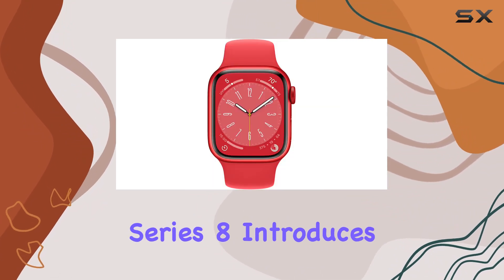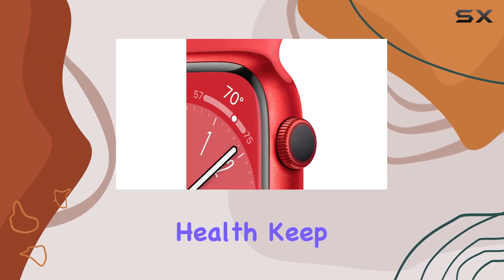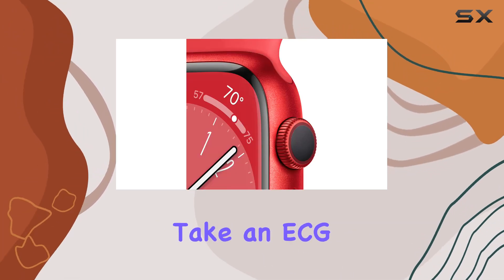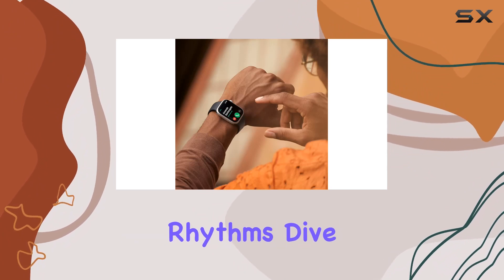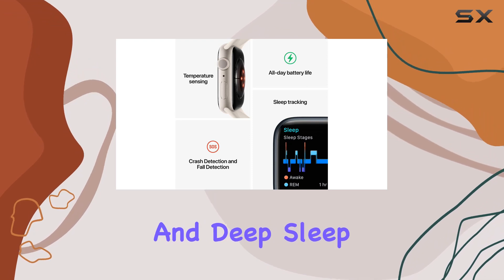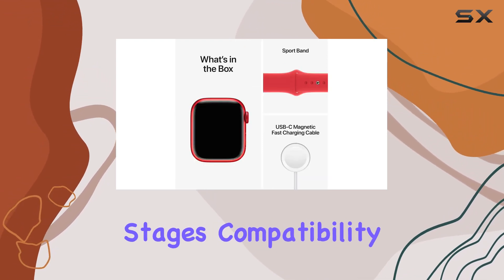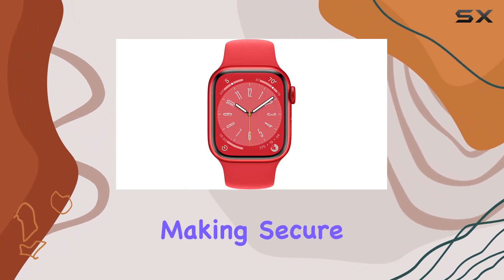Health enthusiasts, rejoice! The Series 8 introduces temperature sensing, providing valuable insights into women's health. Keep tabs on your blood oxygen, take an ECG anytime, and receive notifications for irregular rhythms. Dive into your sleep patterns with detailed insights into REM, core, and deep sleep stages.